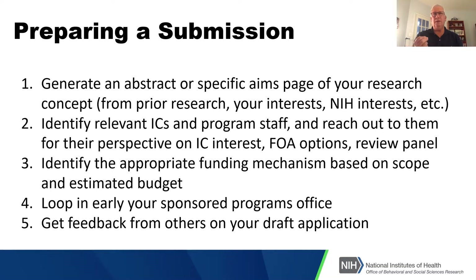Remember that reviewers — other than probably the primary reviewer — don't necessarily have as much expertise as you might. Having someone not exactly in your area, but someone you trust, read your application and confirm they understand it is a useful step moving forward.